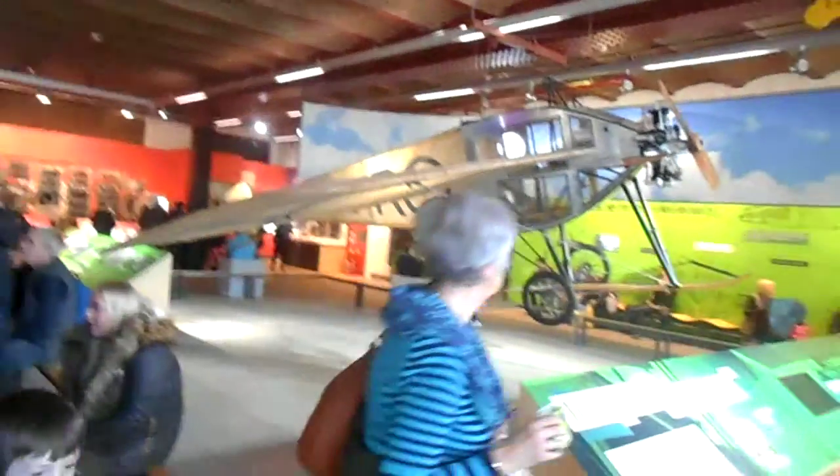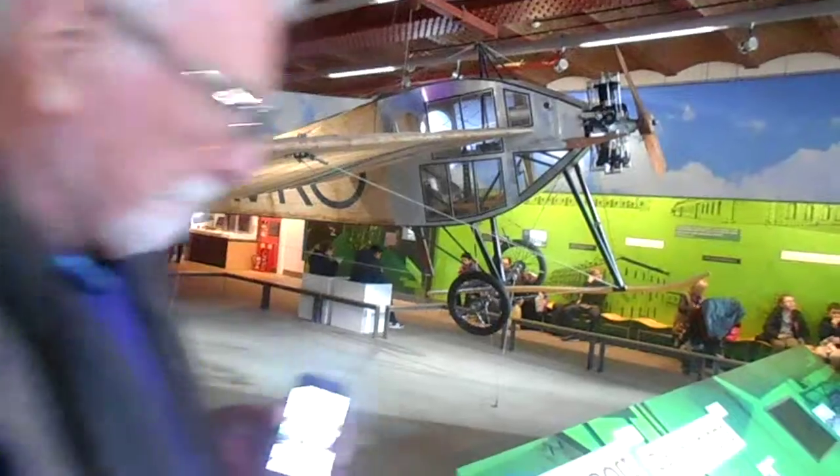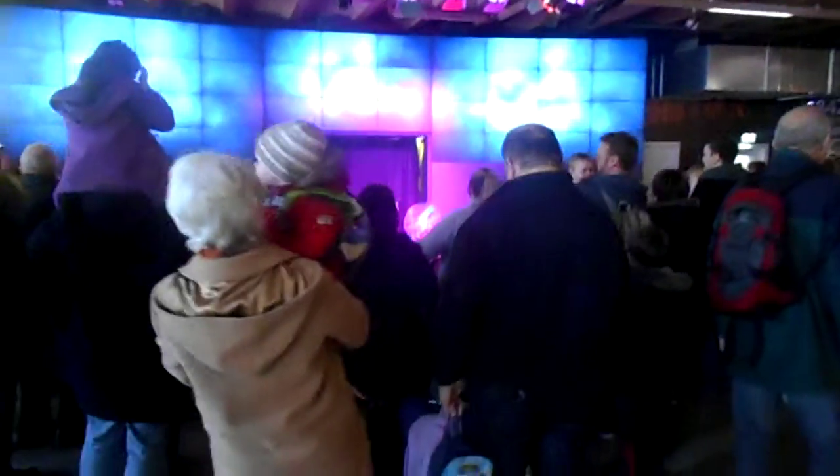So we've got our steam — steam's coming out and it expands from water. Do you know how many times it expands from water? Well, I'll tell you. It did pop! It popped. 1,728 times steam expands from water.